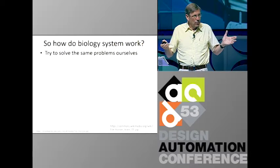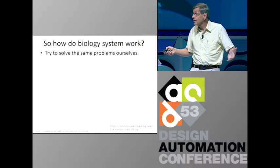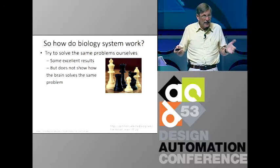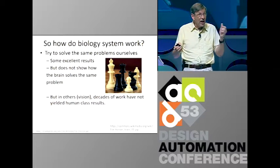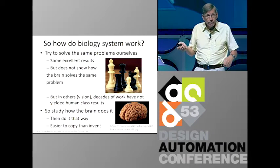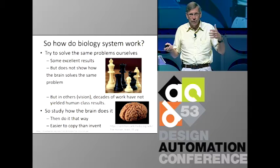So how do these systems work? The obvious way is to say maybe we can do the same task ourselves, and maybe that's how biology does it. That works great for some things — just by thinking about it, we have machines that play brilliant chess, but they don't do it the way people do. Other problems, like vision, we've been working on for half a century and still don't have anything that works nearly as well as biology. So instead, it's time to study the brain, figure out how it does it, and copy those methods. It's much easier to copy than to invent.